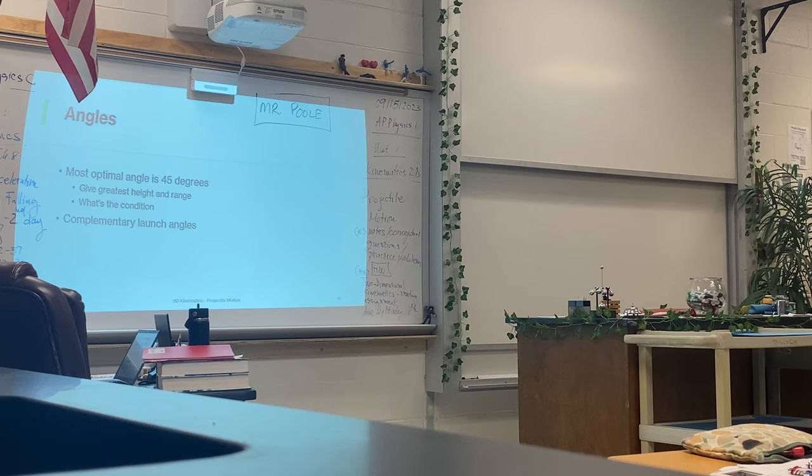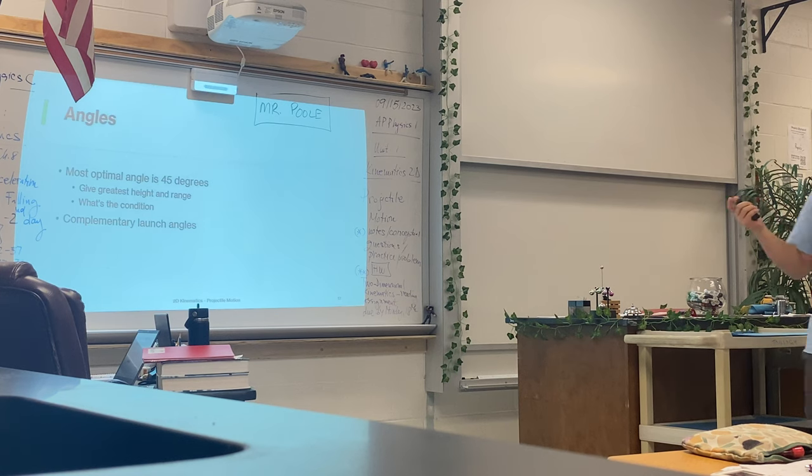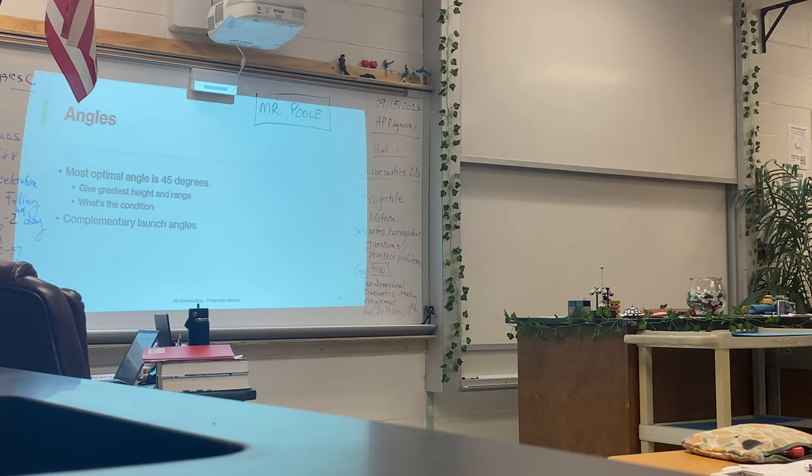We also have complementary launch angles — two angles that add up to 90 degrees. For example, a launch angle of 30 degrees and 60 degrees — they're complementary. What that means is that the range of a 60-degree launch angle and the height of a 30-degree launch angle is going to be the same, and vice versa. Why is that? We can turn to trigonometry. Sine of 60 and cosine of 30 are equal. So now you understand how complementary angles work. If you get this in the FRQ, you'll understand how to explain complementary angles.